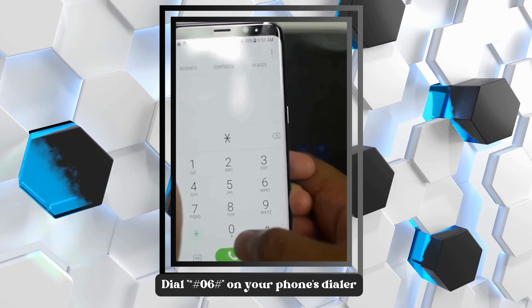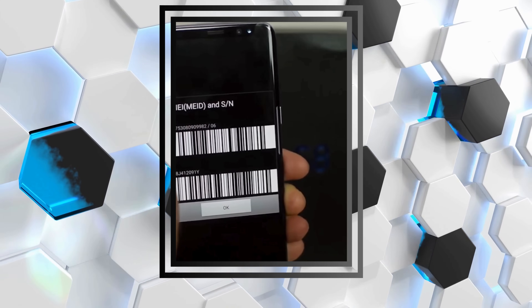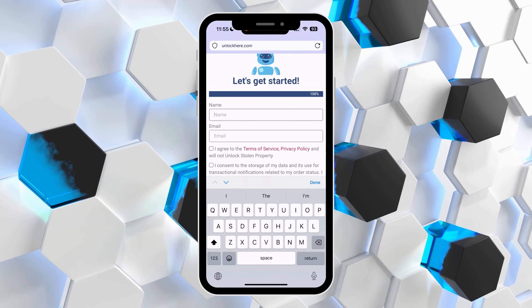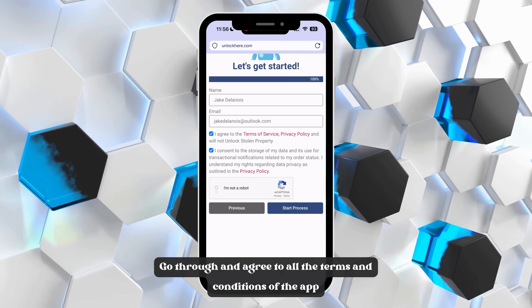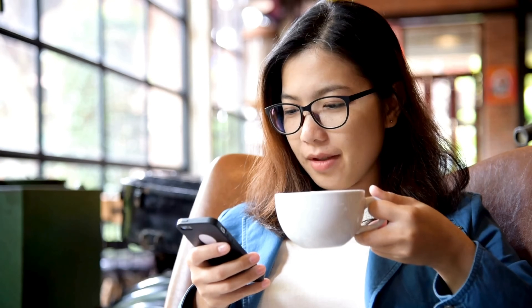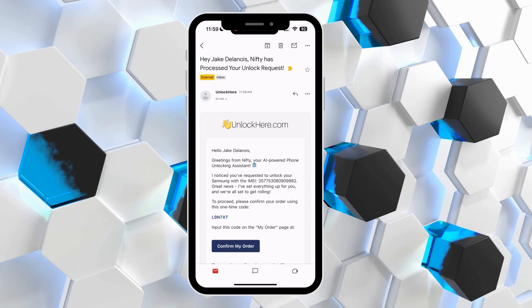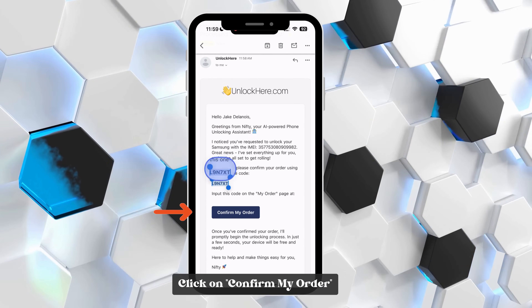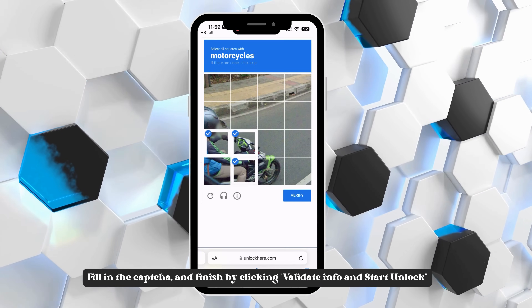Just head over to your phone's dialer and press *#06#. A pop-up will appear with all your device's info, including the IMEI. To wrap up your application, you'll need to share some contact info — just your name and email address. Make sure you're cool with all the terms and conditions. Once you've done all of that, sit tight for a bit. In about 5 to 15 minutes, you should get an email with your unlock details. If it doesn't show up in your main inbox, take a quick peek into your spam or promotions folder. Copy your verification code, click Confirm My Order, paste your code onto the page, complete the CAPTCHA, and wrap it up by clicking Validate Info and Start Unlock.